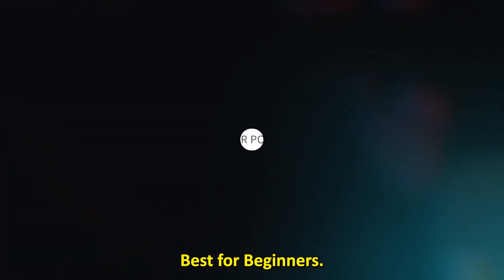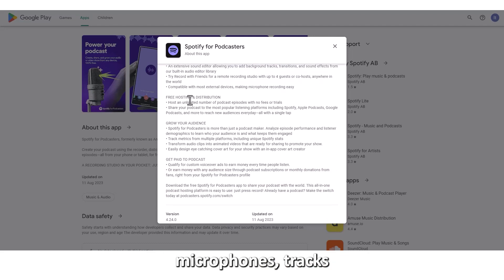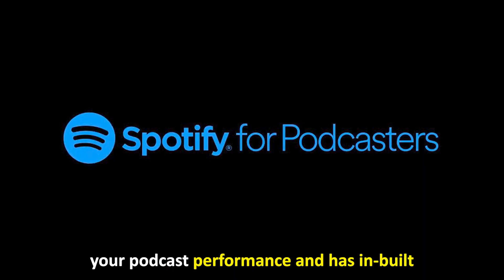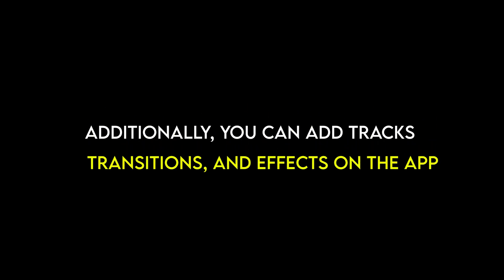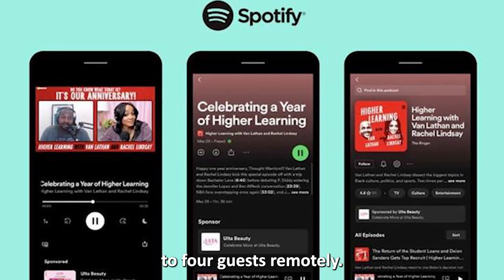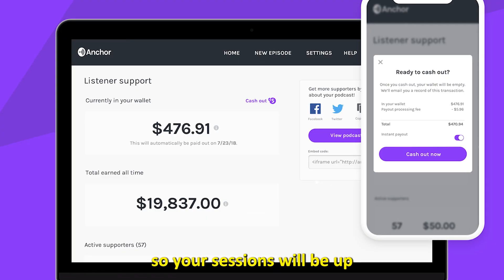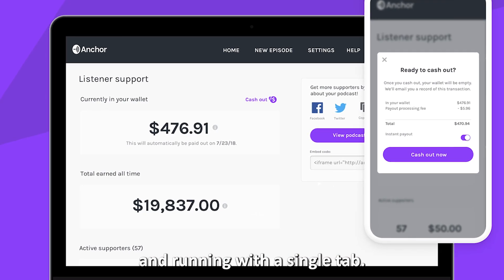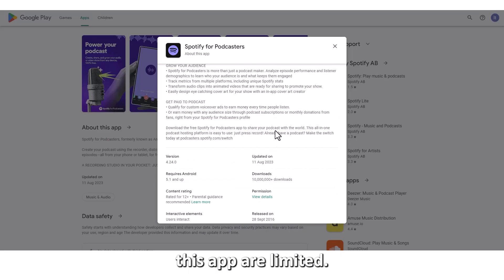Spotify for Podcasters — best for beginners. Spotify offers a free podcast studio that supports external microphones, tracks your podcast performance, and has a built-in cover creator. Additionally, you can add tracks, transitions, and effects on the app. Plus, you can record with up to four guests remotely. The app stands out because of the unlimited hosting you get on Spotify, so your sessions will be up and running with a single tap. It's worth noting, however, that the editing tools on this app are limited.